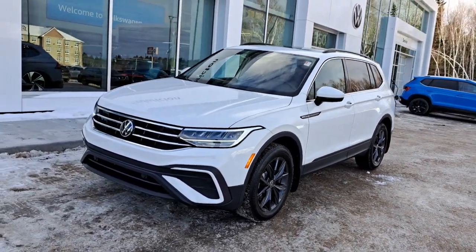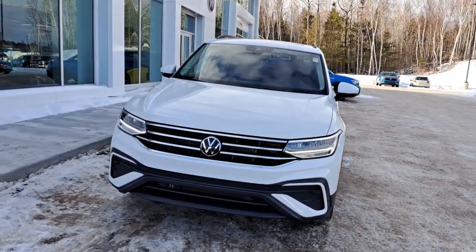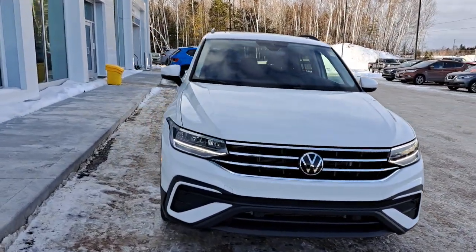Hey everyone, this is Ian from Fredericton Volkswagen. Today I'm bringing you our 2024 Volkswagen Tiguan Comfort Line. This one's finished in a pure white paint.